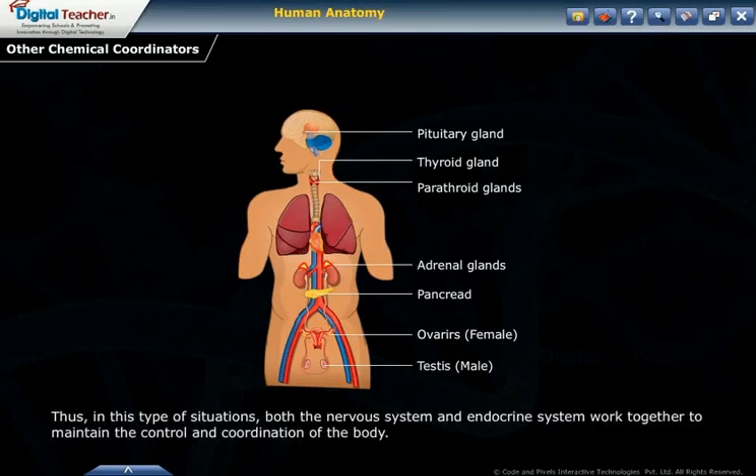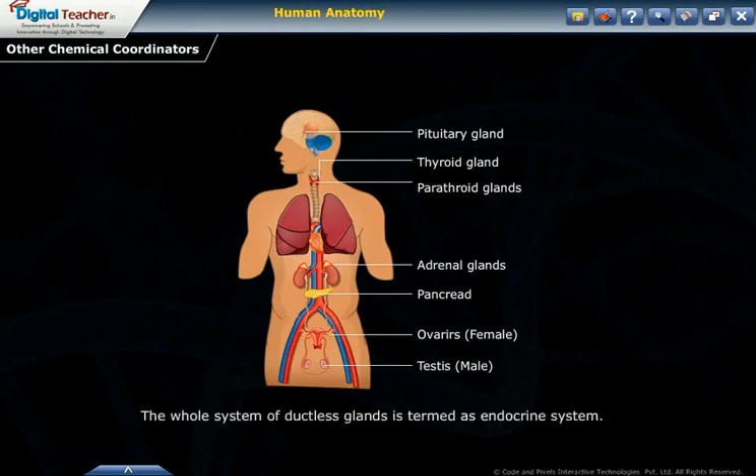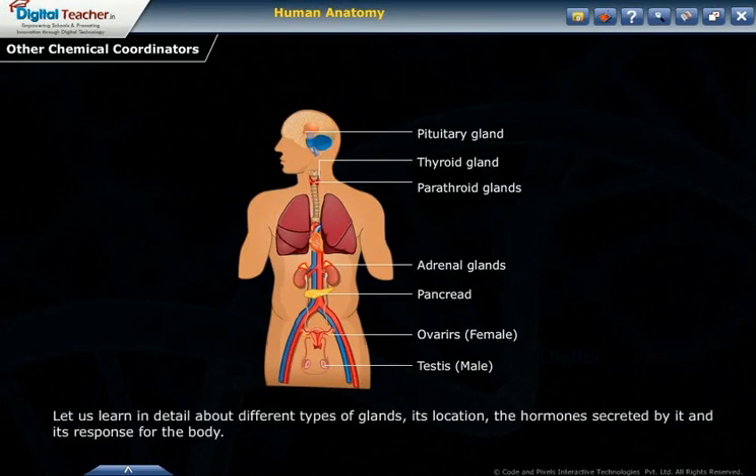In this type of situation, both the nervous system and the endocrine system work together to maintain control and coordination of the body. The whole system of ductless glands is termed the endocrine system. Let us learn in detail about different types of glands, their location, the hormones secreted by them, and their response in the body.